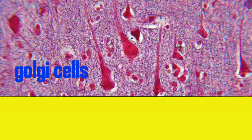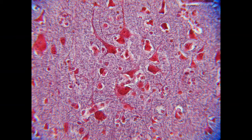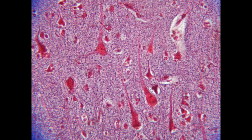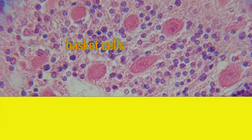Golgi cells are neurons with large soma, although not as large as Purkinje cells. While some are confined to the granule cell layer, others project into the molecular layer. They are inhibitory neurons which secrete GABA and are known only in jawed vertebrates.